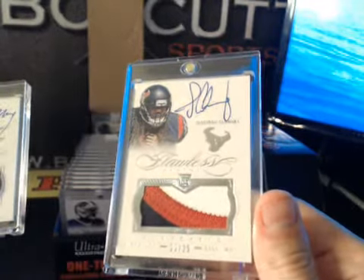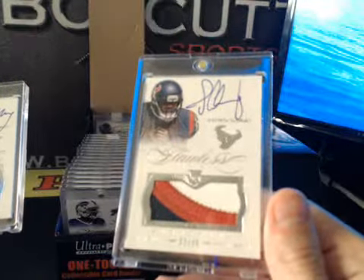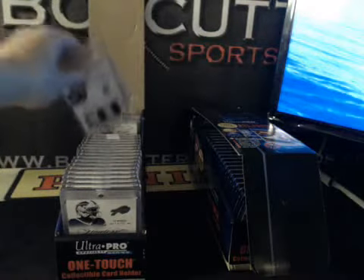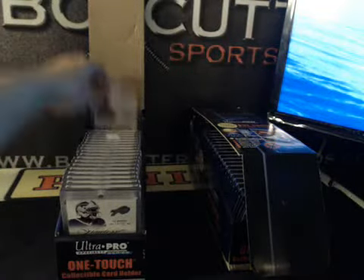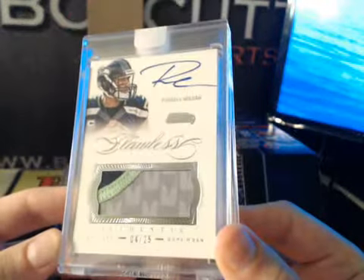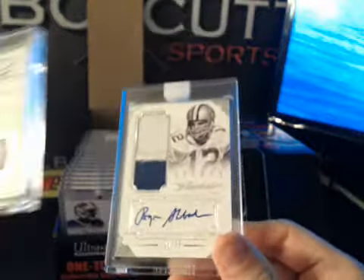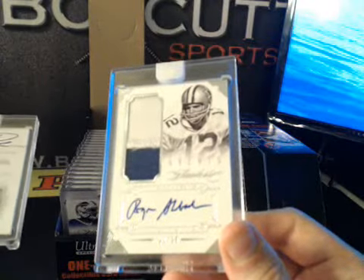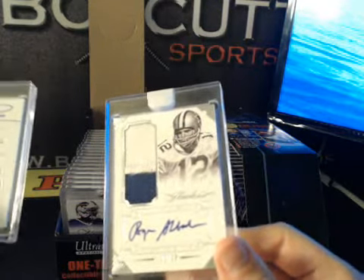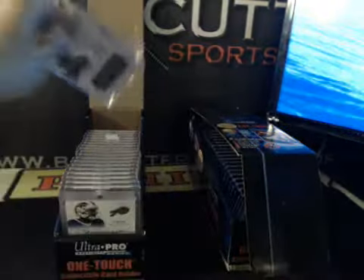Jadeveon Clowney three-color RPA, true RPA to 25, and last two — Russell Wilson kind of four-color patch auto to 25, and Roger Staubach Greats patch auto 21 to 25, Deion Sanders jersey number. That's case one, thanks again everybody.